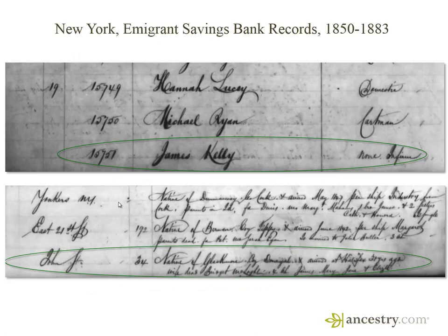Another interesting collection found on Ancestry.com are the records of the Immigrant Savings Bank in New York. Established by the Immigrant Aid Society in 1850, the bank used details like the place of origin, immigration dates, and ship names as identifiers for its patrons.